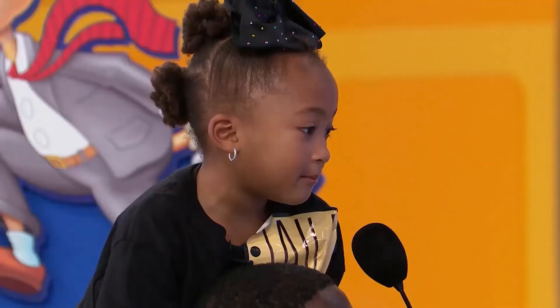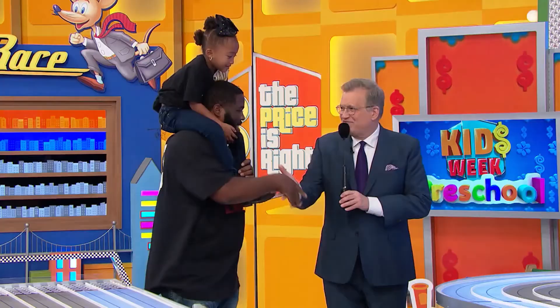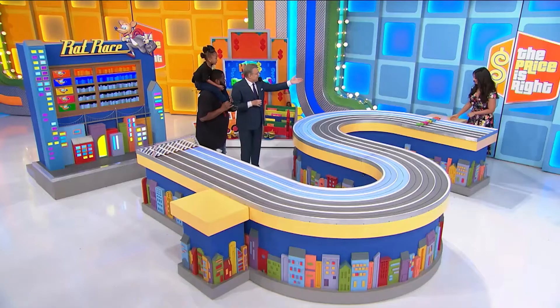Blue, yellow, pink, or green — which one, baby? Blue. Blue, that's my favorite color. Nice. Good luck, you guys. Thank you. Good luck, Layla.